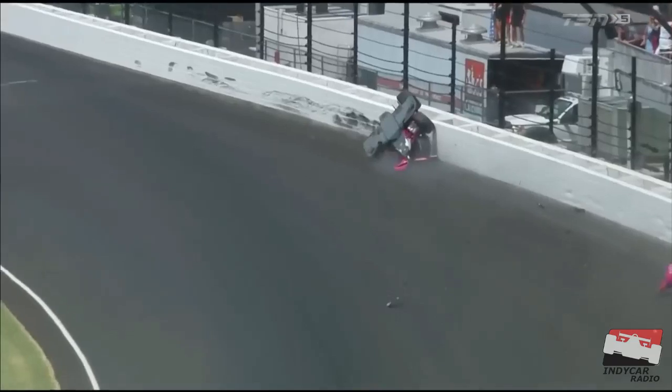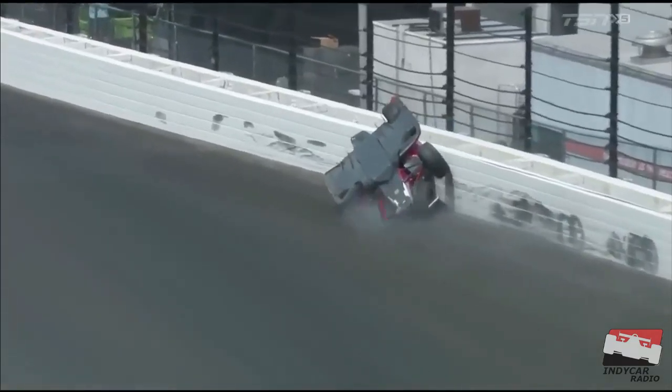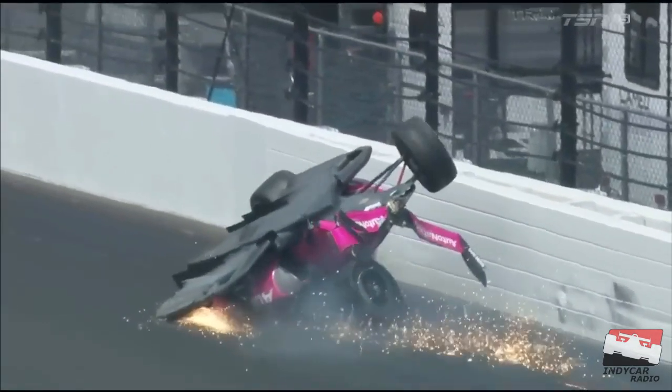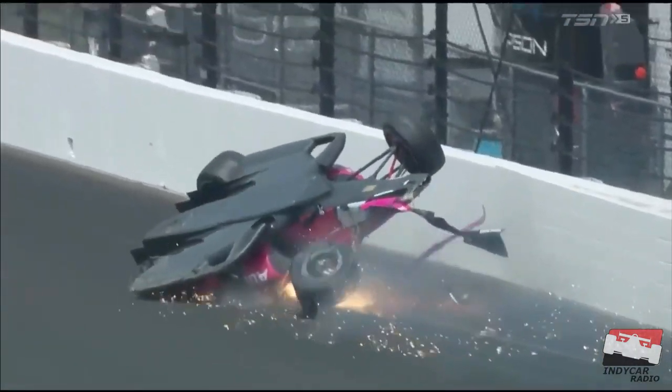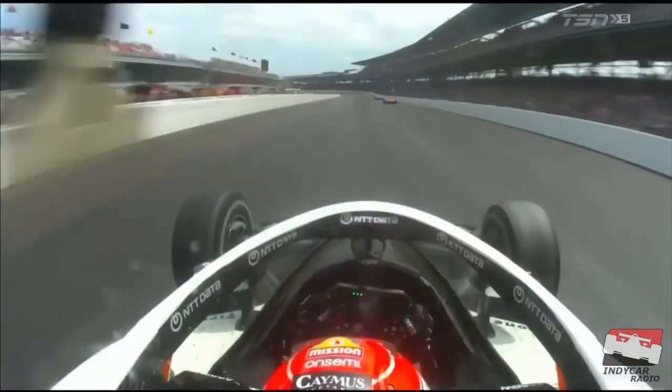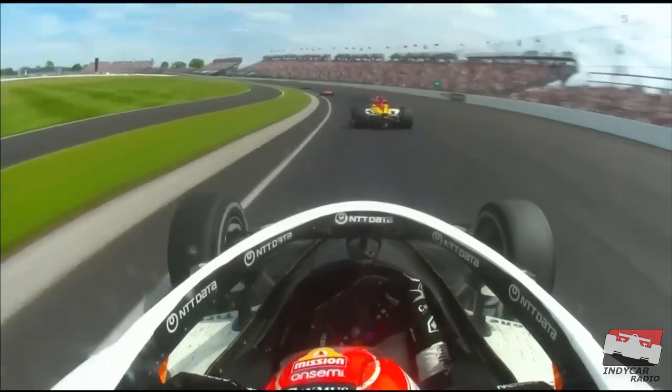His shield actually popped up. One great thing about that safer barrier — and the aeroscreen, I should say — kept him safe in there. Sparks flying everywhere, but thank goodness Kyle Kirkwood got out, and it looks like Rosenquist is all right too. Just some dirty air, slid up in the marbles a little bit, barely touched that wall.